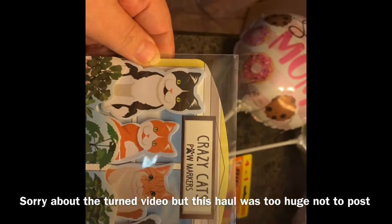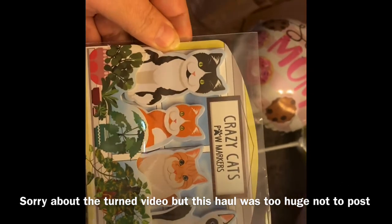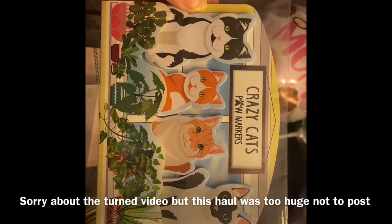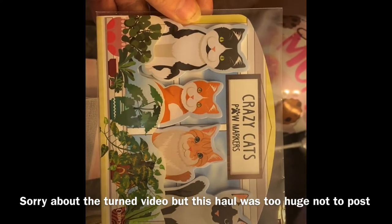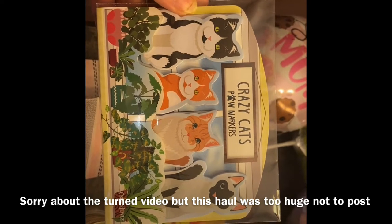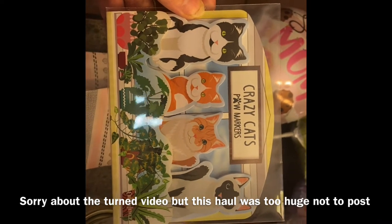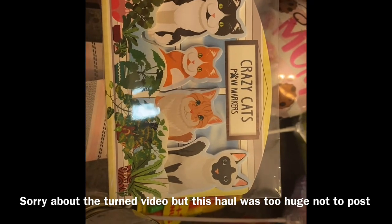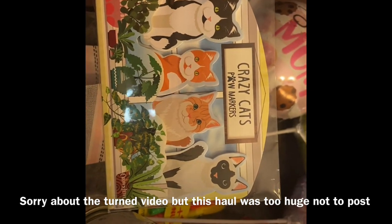I also got the Crazy Cat paw markers. I'm going to give one to my daughter-in-law — she and my son have a cat, so I thought those would be cute for her Mother's Day package. And then I'm going to give one to my friend Heather, whose fur baby is her fur baby, so I'll give her a little treat of that.